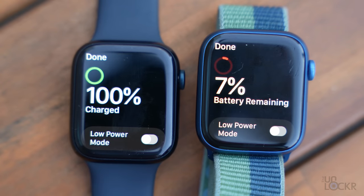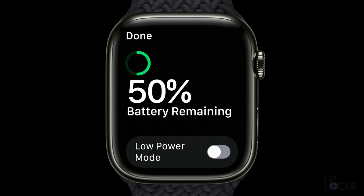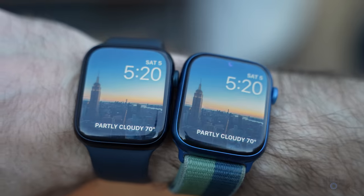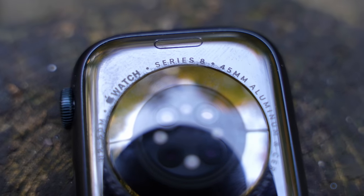We have the S8 chipset, which is arguably very similar to the S7 and S6 chipsets from the last two models. Battery life is rated at the same 18 hours, or 36 with the new low power mode in watchOS 9 — but that's also coming to Series 7. We have the same 32 gigs of storage, and frankly if you put them next to each other, you wouldn't be able to tell the difference.